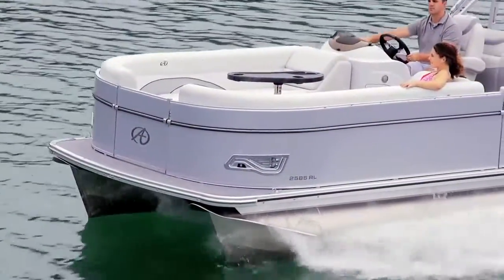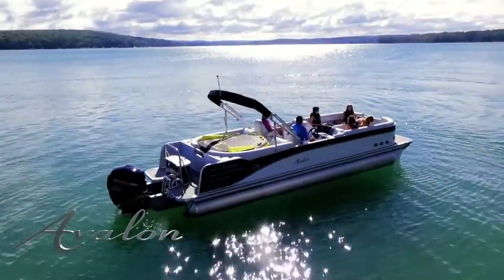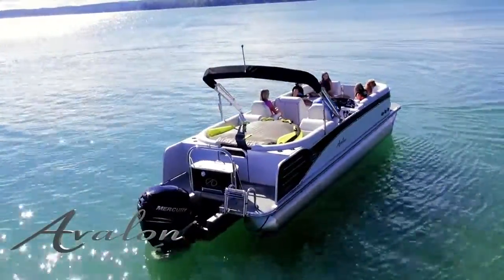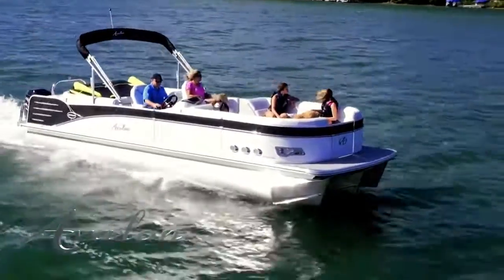Catalina is also built with the industry's finest construction. The chassis boasts an extended rear deck platform with vinyl decking and stainless steel ladder for easy access to the water. The lifetime warranted structure features premium duty double bolted hat channel crossbeams.